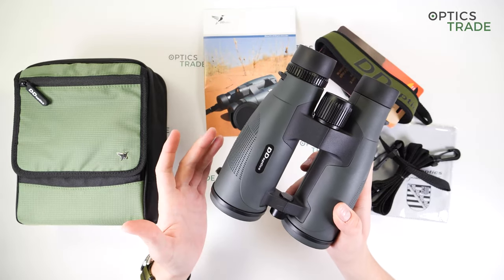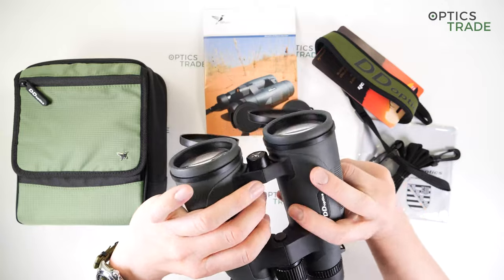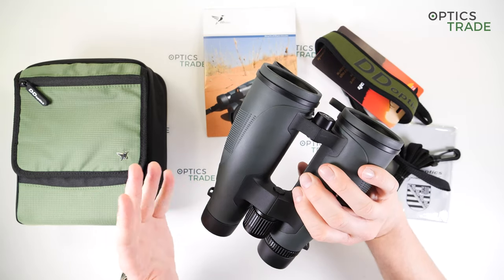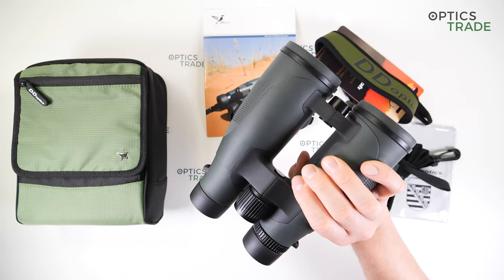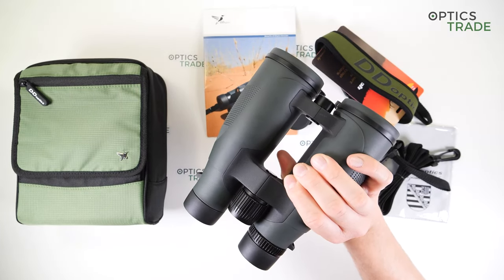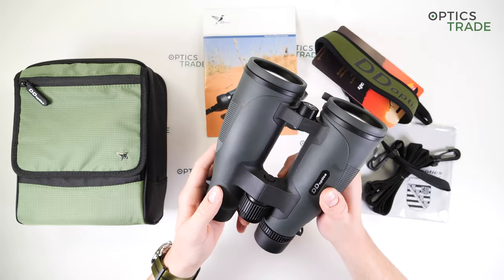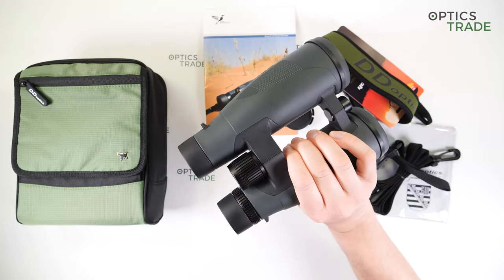This can be partly attributed to the open bridge configuration. So we have two components — this is called the open bridge configuration, which contributes to easier handling and allows comfortable single-hand use. If you use them single-handedly your hand will get tired after a while, naturally, because these are heavy low-light binoculars, but it's quite comfortable to hold them in a single hand.